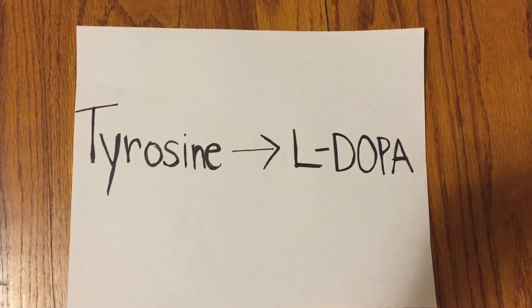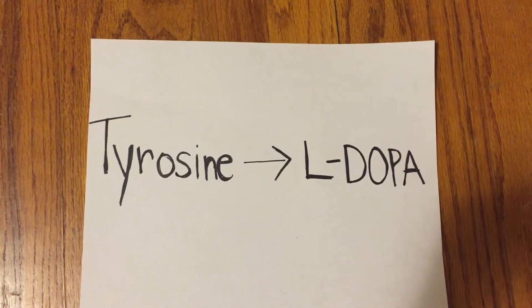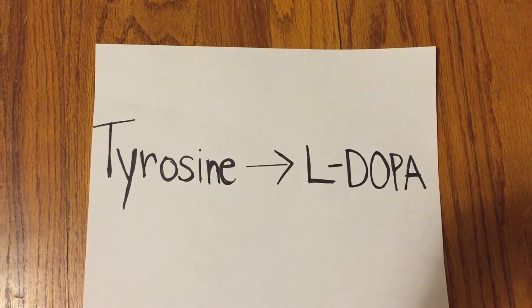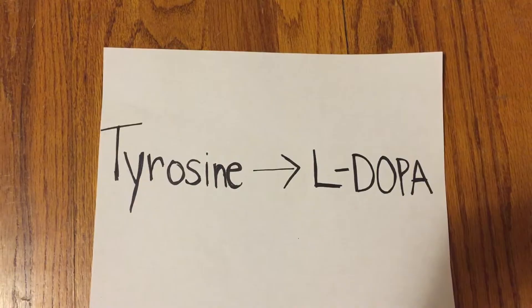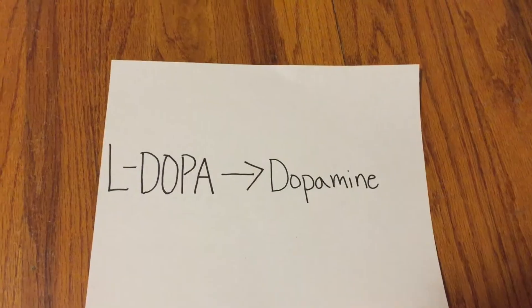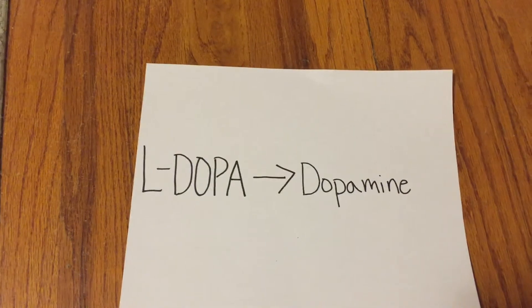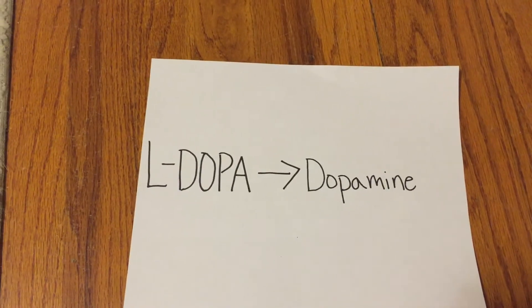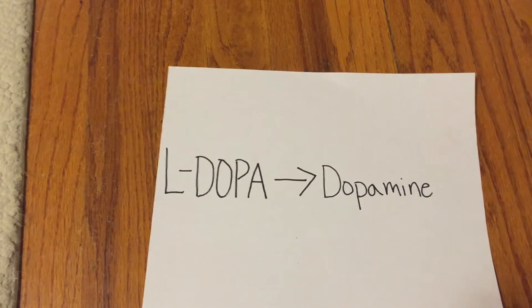The process for the production of these hormones involves a series of stages. The amino acid tyrosine is first oxidized into L-DOPA. Oxidation is a chemical reaction that occurs when a substance is in the presence of oxygen. L-DOPA is then decarboxylated into dopamine. Decarboxylation is a chemical reaction that removes a carboxyl group and results in the release of carbon dioxide.